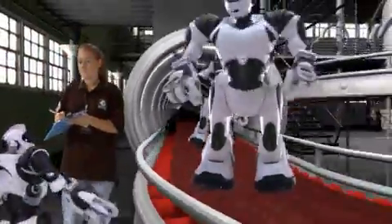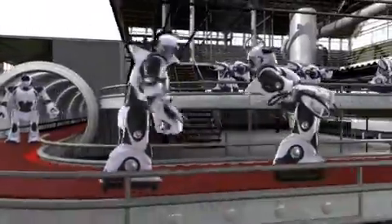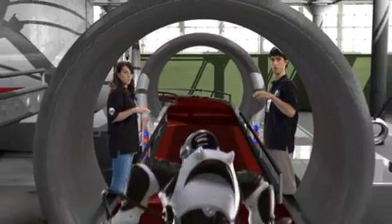RoboSapien V2. Pre-release testing online. Fully functional. Sensory awareness. Engage stimuli.